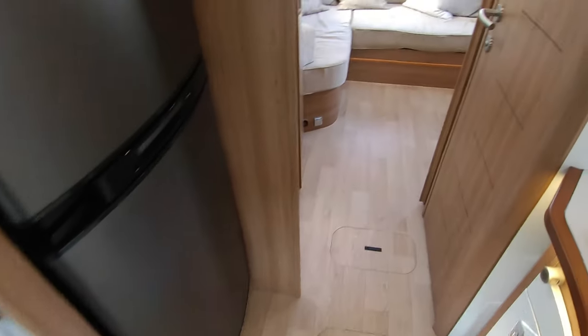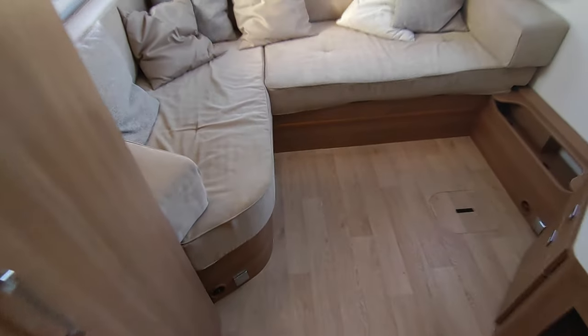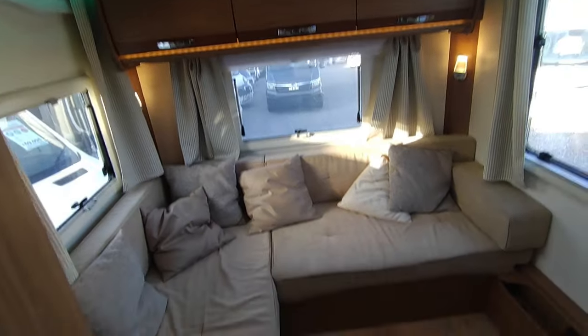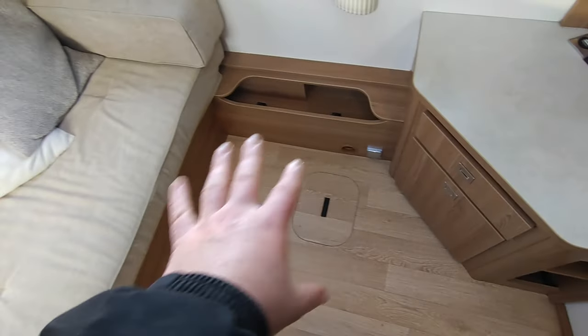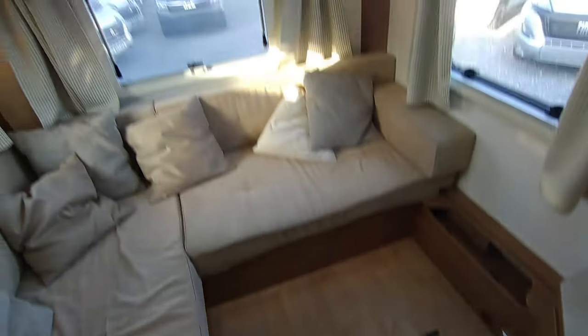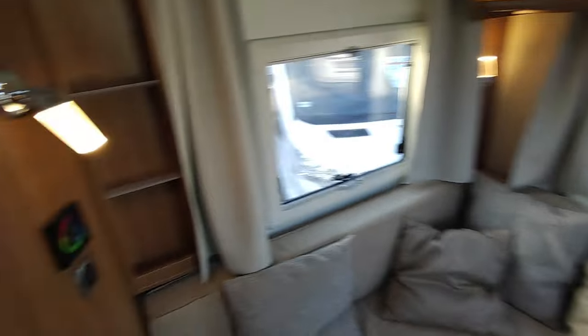The 8094DF has a nearly unique layout - there are copies now; Mobilvetta among others do an end lounge fully integrated van. But look at this: the most comfortable rear lounge you're going to find. Look at all of this floor space. That little table that was outside attaches down here as a coffee table. We'll come back to this lounge in a minute - it's so, so nice a place to sit.